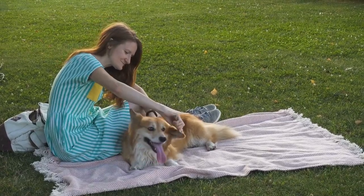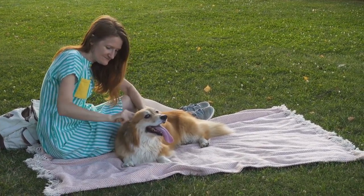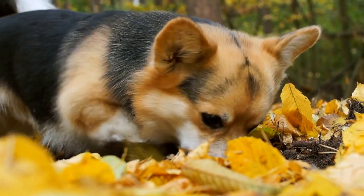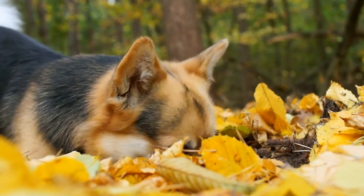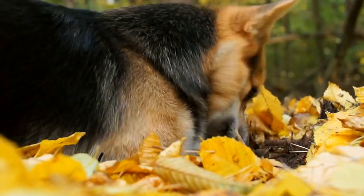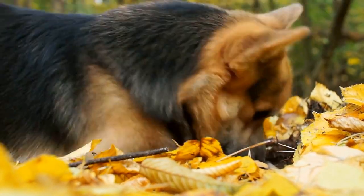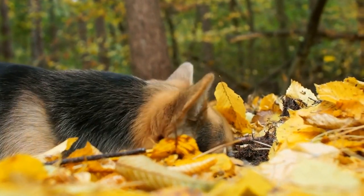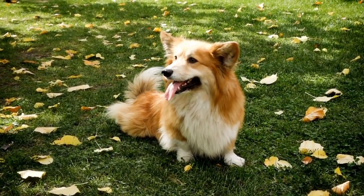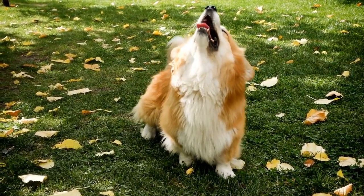In conclusion, Pembroke Welsh Corgis are undoubtedly charming and adorable dogs, and photography is a powerful medium to capture their essence. By understanding the breed, preparing appropriately, utilizing proper lighting and composition techniques, highlighting their unique features, incorporating props, capturing action shots, and using post-processing techniques tastefully, photographers can successfully immortalize the charm of these beautiful companions for the world to appreciate. So grab your camera, find a willing corgi, and embark on a journey to capture the irresistible charm of the Pembroke Welsh Corgis through photography.